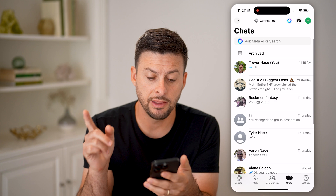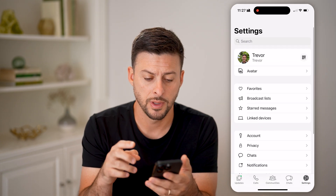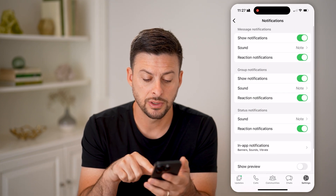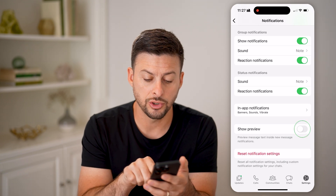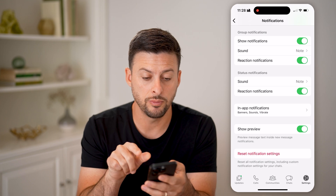Let's open up the WhatsApp app. The first thing we're going to do is tap on Settings at the very bottom right. Now scroll down to Notifications, then scroll down again. What you're going to want to do is toggle on Show Preview — it says 'preview messages text inside a new message notification.'